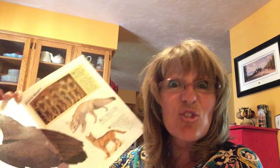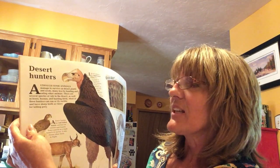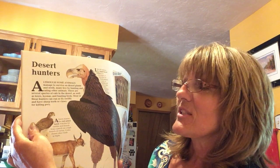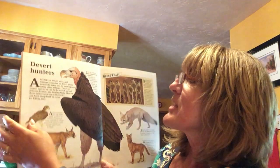So tonight we're going to do desert animals and tonight it's desert hunters. So interesting stuff. It says although some animals manage to survive on desert plants and seeds, many live by hunting and eating other animals. There are several species of cats in the desert, as well as foxes, hyenas, and hunting birds. Most of these hunters can run or fly swiftly and have sharp teeth or claws for killing prey.